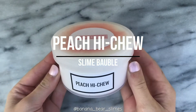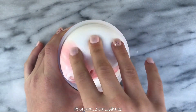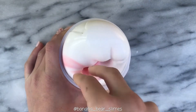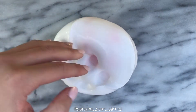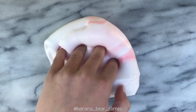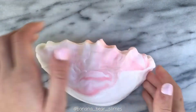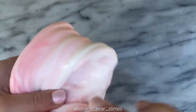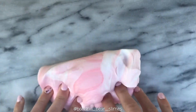Next we have Peach I Chew from Slime Bauble. I must admit this slime was really over-activated when I got it, and unfortunately it's still winter in Australia, so it hasn't had a chance to deactivate. I honestly haven't really felt this texture yet because it is still really over-activated, but that isn't really her fault — it's a two-toned slime that was sitting in the sun all day at the event, so there is reason behind why it is over-activated. The scent is super nice though, and it was really fun to mix. I'm sure this will be a really lovely thick slime once it returns to a normal state.